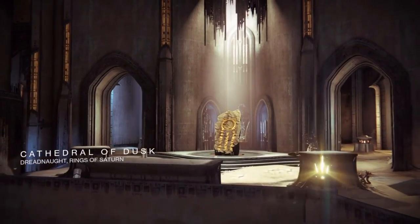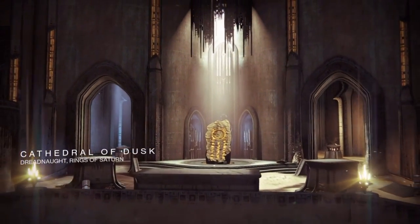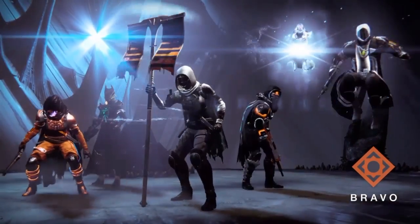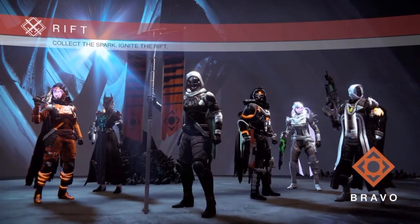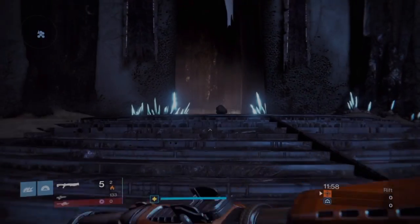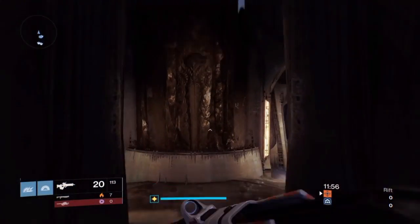I am not a fan of this map. It's just too large, I think. Thank God it's not doing this for a 3v3. Especially in rift, by the time you get to the spark, a lot of times you'll be the only one there and you can pick it up. And when you die, it just takes so long for you to get back into the fight. So let's just try not to die, shall we?